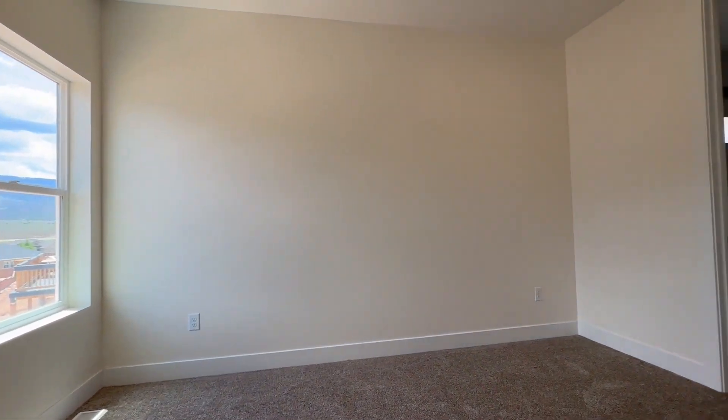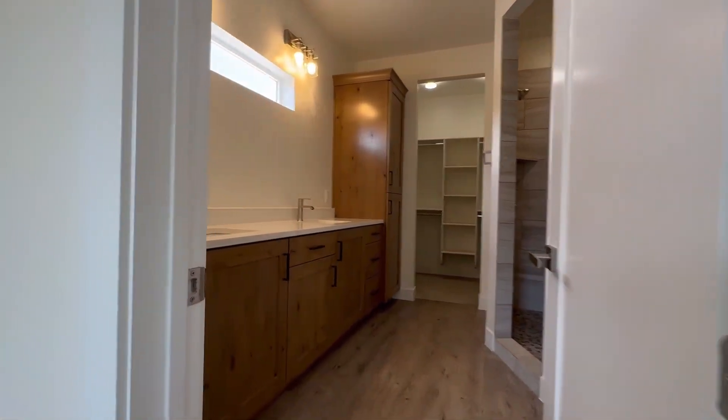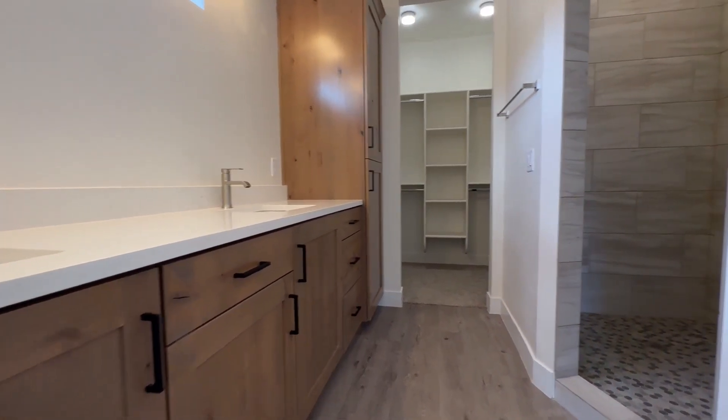The master suite offers a peaceful retreat with stunning views, a double vanity, and a large walk-in shower. As you can see, this home is still getting those finishing touches — some beautiful mirrors will be going in soon.